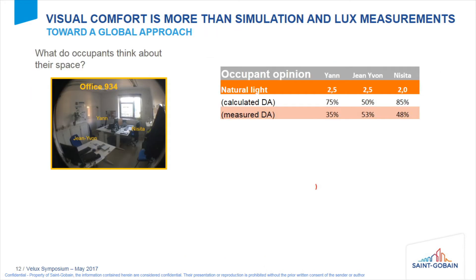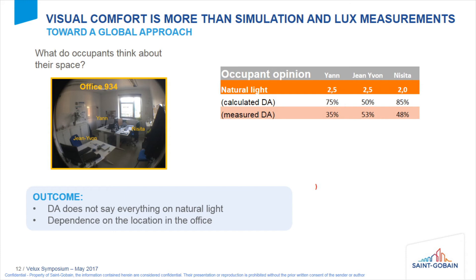Visual comfort is more than a simulation and a lux measurement, so we are moving toward a global approach. We asked the occupants what they think about their space. Focusing on natural light, the best scores belong to Jan and Jean-Yvon, and the worst score is Nisita's — even though both the calculated and measured daylight autonomy for Nisita are the highest. Nisita has a glare problem, confirming that daylight autonomy alone does not say everything about natural light.